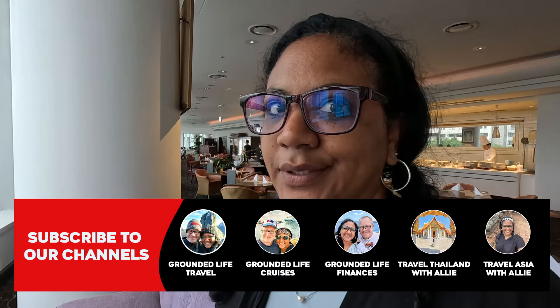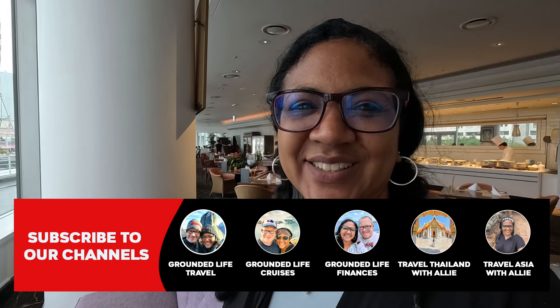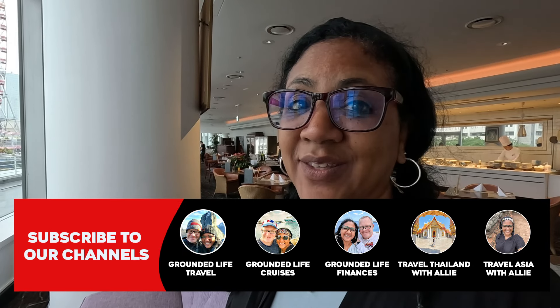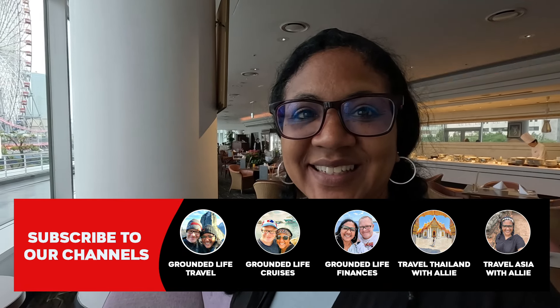So we are here in the lounge and it is cocktail hour — snack time, as you saw. The snacks are actually going to be dinner, so we're going to enjoy that. Hopefully you guys enjoyed the tour of the room and the hotel. Any questions you have, leave those down in the comments, and I'll see you next time.